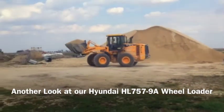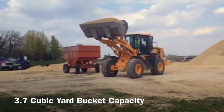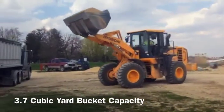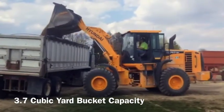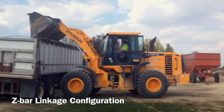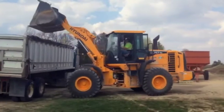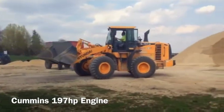Here's another look at our Hyundai HL 757 9A wheel loader with its 3.7 cubic yard bucket capacity. It sits in the middle of the Hyundai wheel loader lineup. Z-Bar linkage configuration allows greater breakout force and an increased dump height. It boasts a 197 horsepower engine.